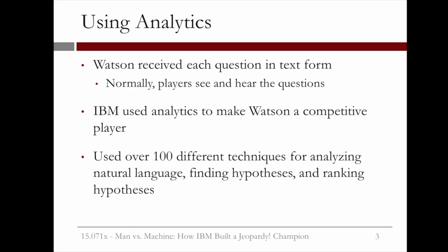So instead, Watson used analytics to answer the Jeopardy questions. Watson received each question in text form. Normally the players see and hear the questions, but Watson couldn't hear anything, so they decided to feed him the questions in text instead.